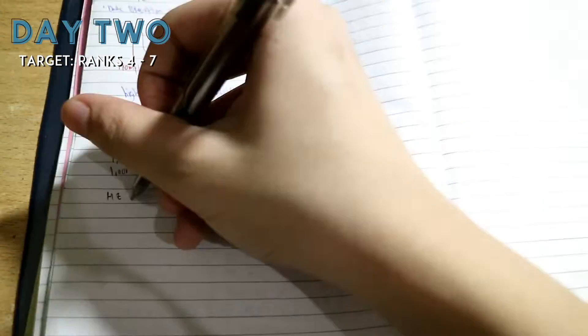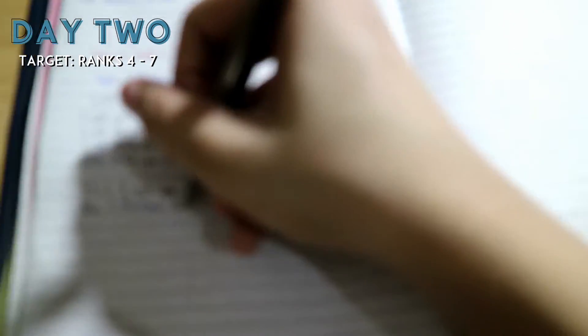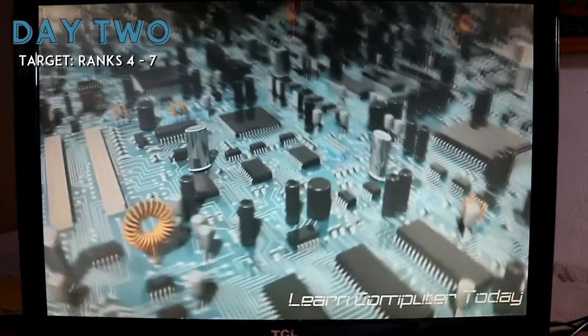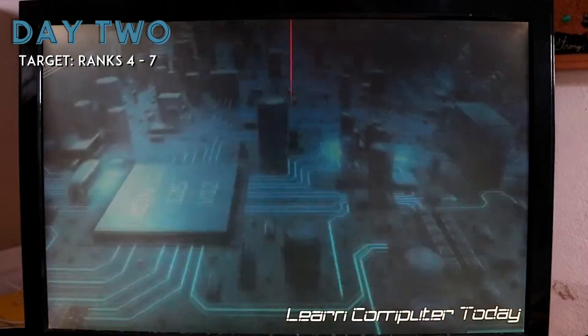But ever since quarantine, I wasn't able to get my school supplies from the house I've been staying at. So I just used whatever pens were scattered around. On Day 2, I learned all about data allocation and I finally reached the introduction to computers.